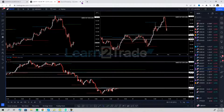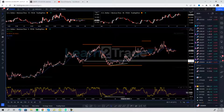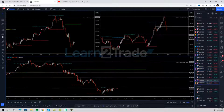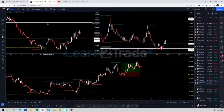Hello traders, how are you? Let's have a look at how we traded the US dollar Mexican peso. The USD/MXN was an extremely good and profitable setup, and I'm going to show you how we made 225 pips on that one.